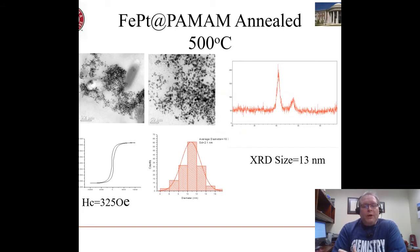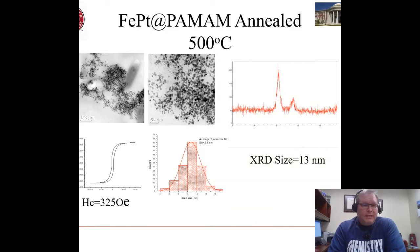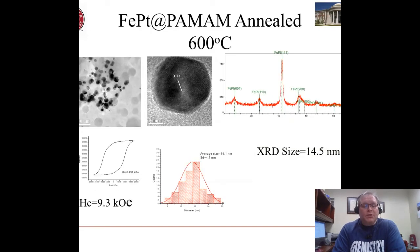We made particles in polyamidoamine and if you anneal them — that is, heat them in a reducing atmosphere — you can change them. We can see that the coercivity, the extra field required to reverse their magnetization, starts to go up. You can also see in the x-ray diffraction that the peaks are becoming much sharper and better defined. The particles are getting larger as you anneal them, and the coercivity — this hysteresis separation — also goes up a great deal.